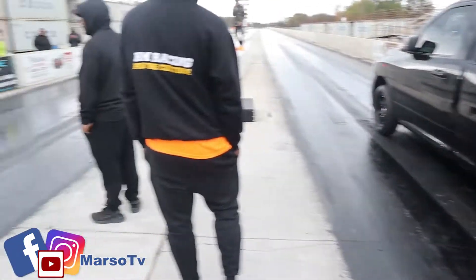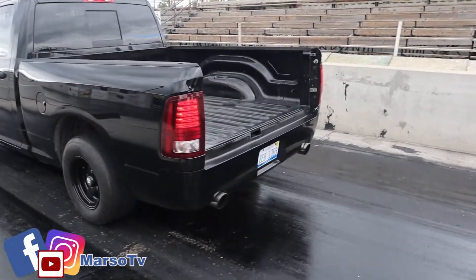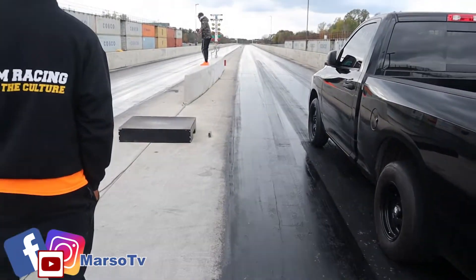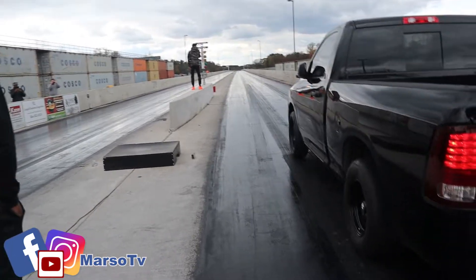Here we go, we got the Dodge Ram. Here we go. So here we go.